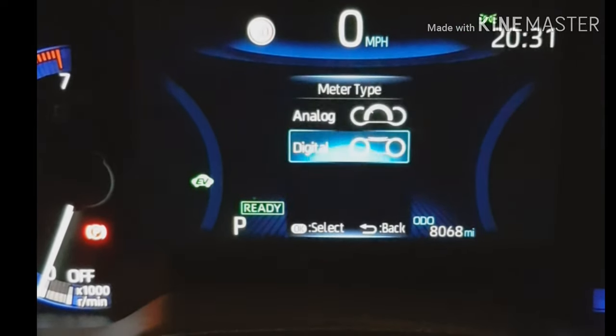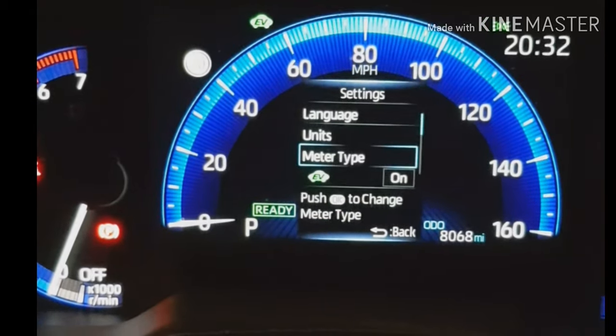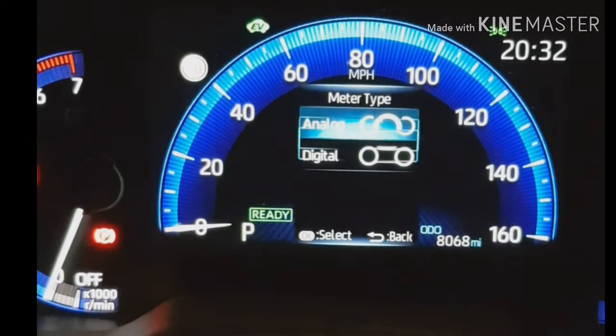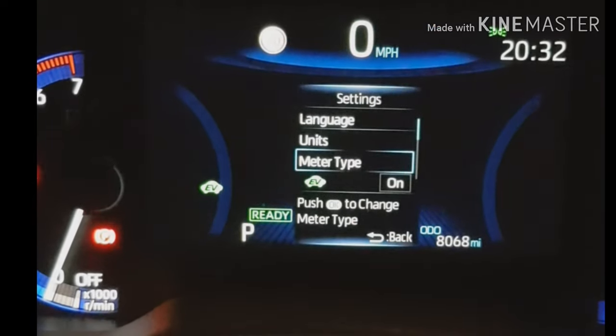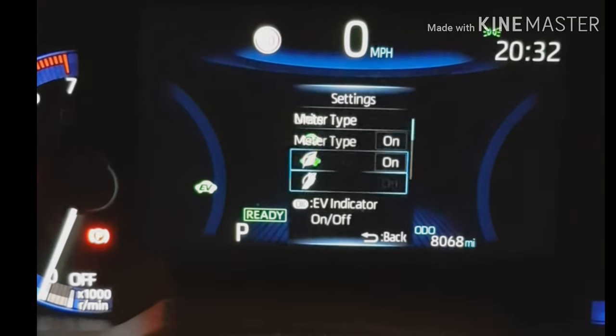Down here you've got your units and your meter type. Let's have a look — hold that. So you've got analog or digital. If you go analog you get this sort of thing, and if you hold that again and go digital — which is what I prefer — you get that sort of thing.